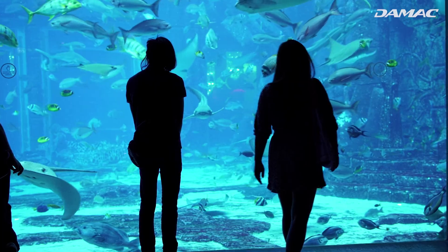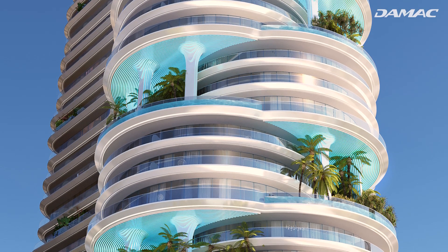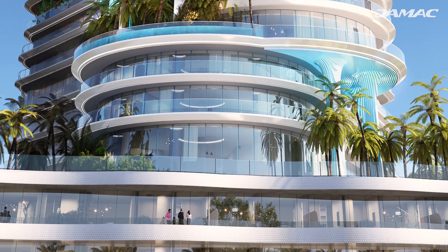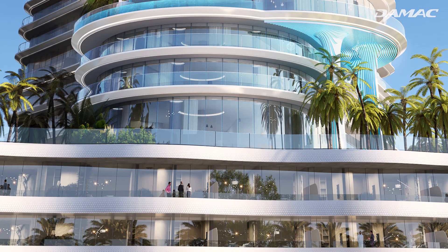Damac Casa buyers will have the option of both apartments and townhouses, with one and two bedroom townhouses found on the property's first and second levels.